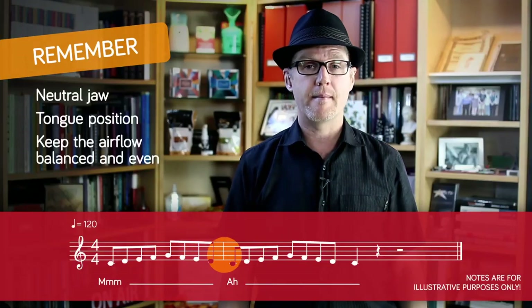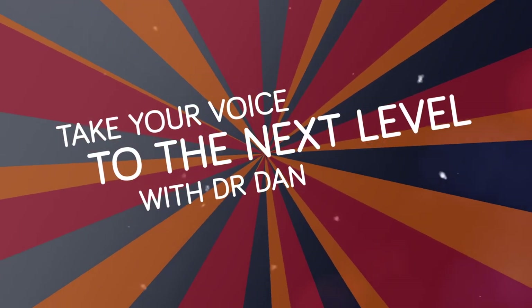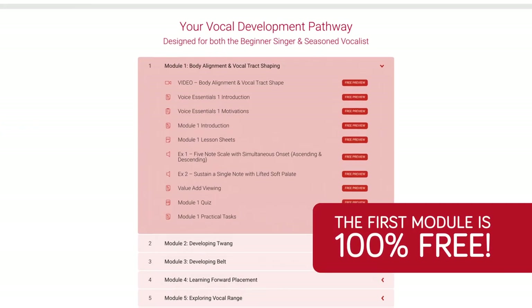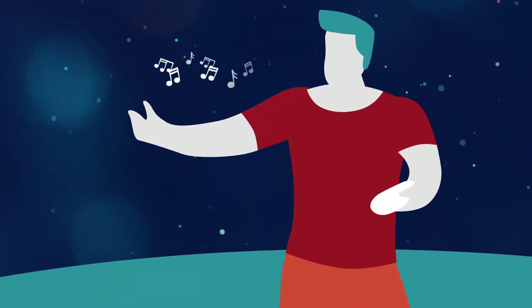Now, if you're a regular subscriber to my channel and you're already enrolled in my 10-module online course, Voice Essentials 1, then much of what we'll cover today will be an excellent opportunity to revise and refresh some of what you've already learned. But if you're new to Voice Essentials, then this is going to be a fun ride, because your voice is about to experience vocal freedom like never before, and that's what great singing is all about. Freedom to clearly and confidently communicate the message of the song you are performing.